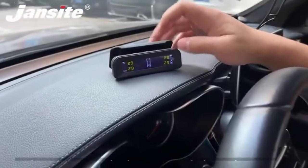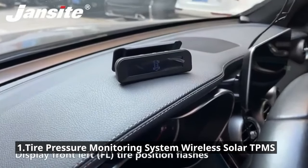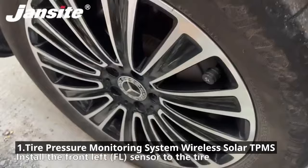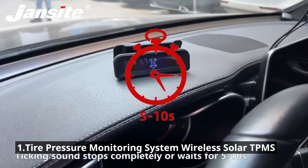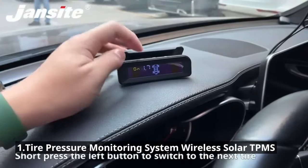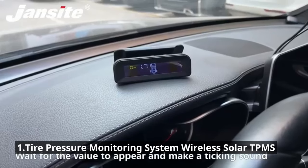Last but certainly not least, let's talk about safety with the Wireless Solar Tire Pressure Monitoring System. Maintaining proper tire pressure is vital for safety, fuel efficiency, and tire longevity. This system continuously monitors your tire pressure and temperature, providing real-time data right on your dashboard. The solar-powered sensors are easy to install and require no additional wiring. It's a small investment in safety for just $38.99, ensuring you drive with peace of mind.